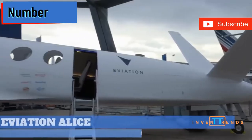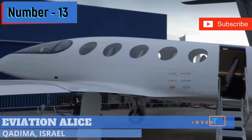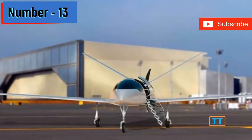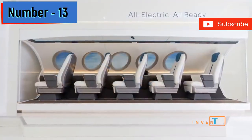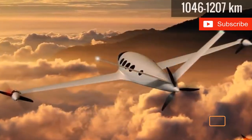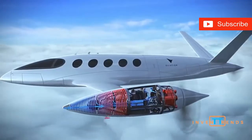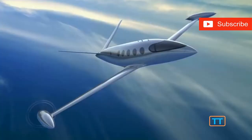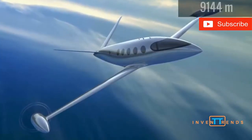Number 13. This sleek aircraft is the brainchild of Israel-based company Aviation Aircraft, named the Aviation Alice. The company sets to redefine regional transport through the means of their all-electric aircraft. It has a flight range of around 650 to 750 miles, thanks to its three 260-kilowatt motors, each producing about 350 horsepower.